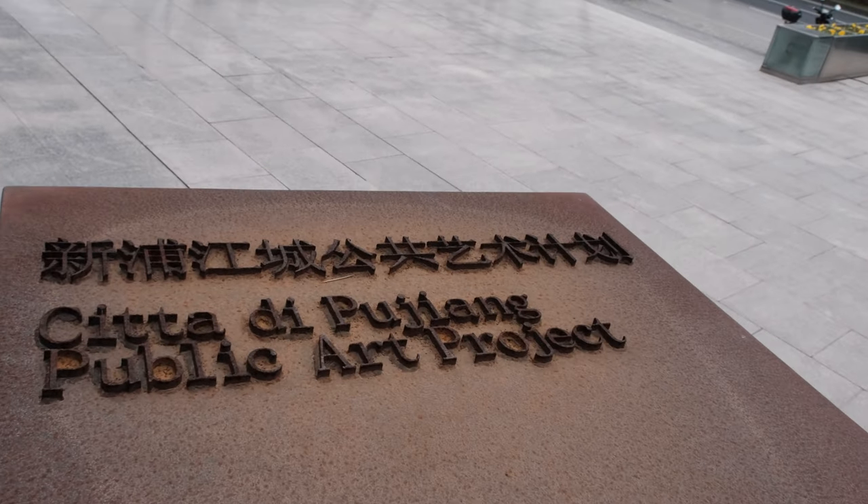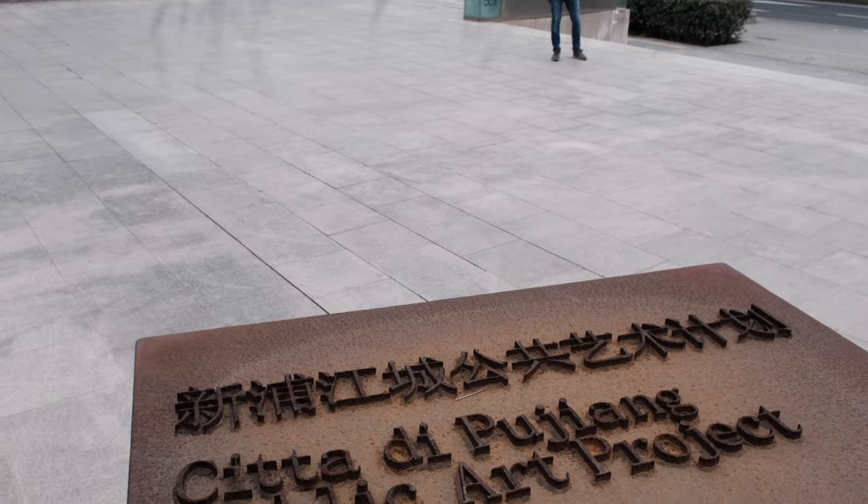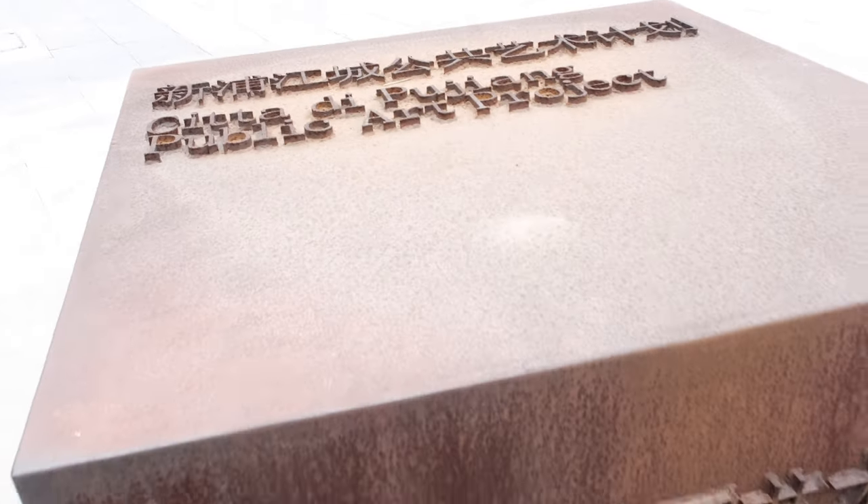We can see here in Italian it says 'public art project' — the Pujiang Public Art Project. Some traces of Italian town here, and as you can see it was built in 2007, so this was probably one of the original projects of Italian town right here.